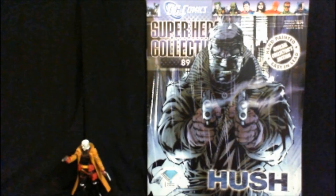Hey there, cats and kittens, and thanks for tuning in to another episode of The Monkey Boy Presents the DC Comics Superhero Collection by Eagle Moss. Today I'm happy to bring you issue number 89 in the series: Hush, one of Batman's greatest and most recent villains.